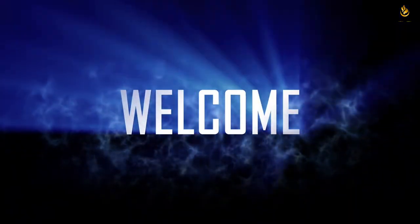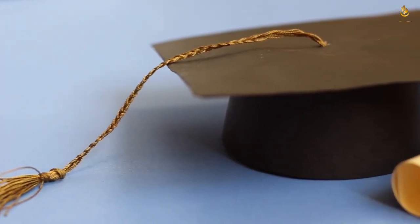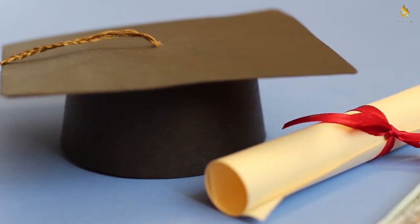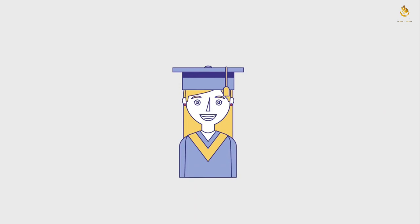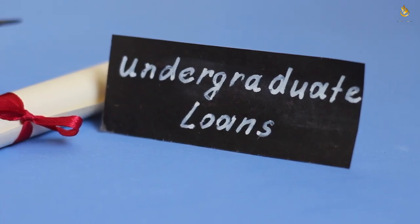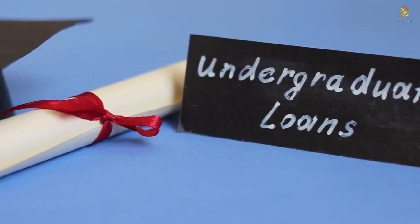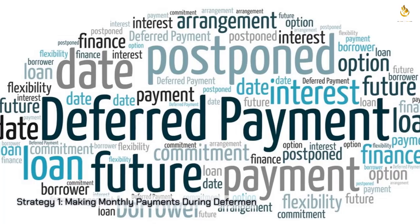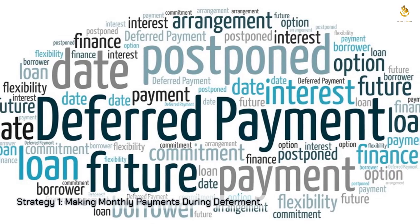Welcome to our channel. Today we're delving into a topic that's a concern for many recent graduates: paying off student loans. Graduating with a mountain of debt is daunting, but fear not — we've compiled the top 10 strategies to help you pay off those student loans faster and achieve financial freedom sooner than you think.